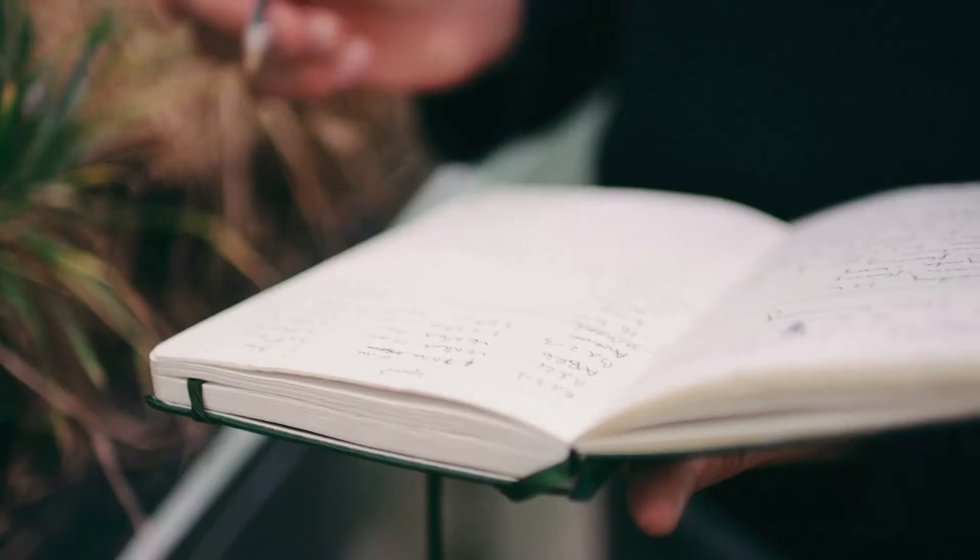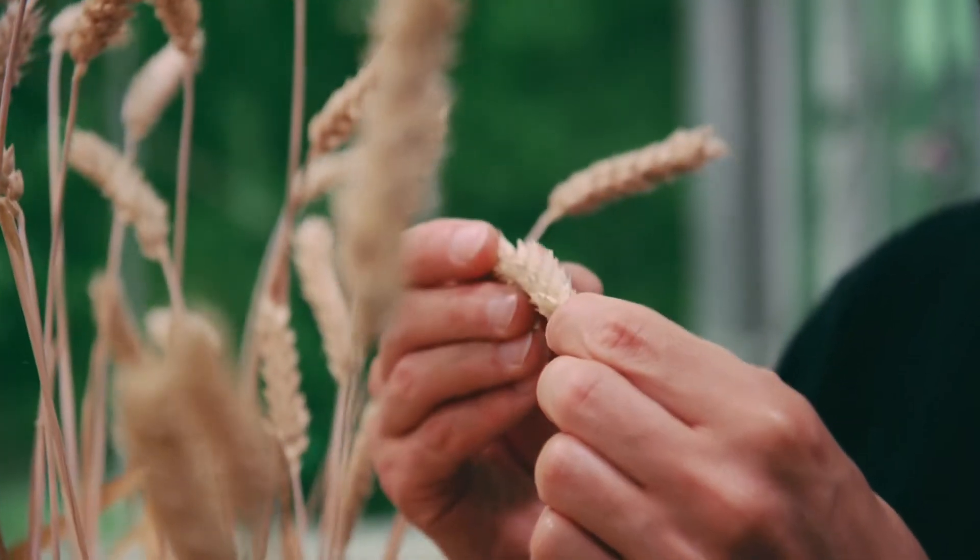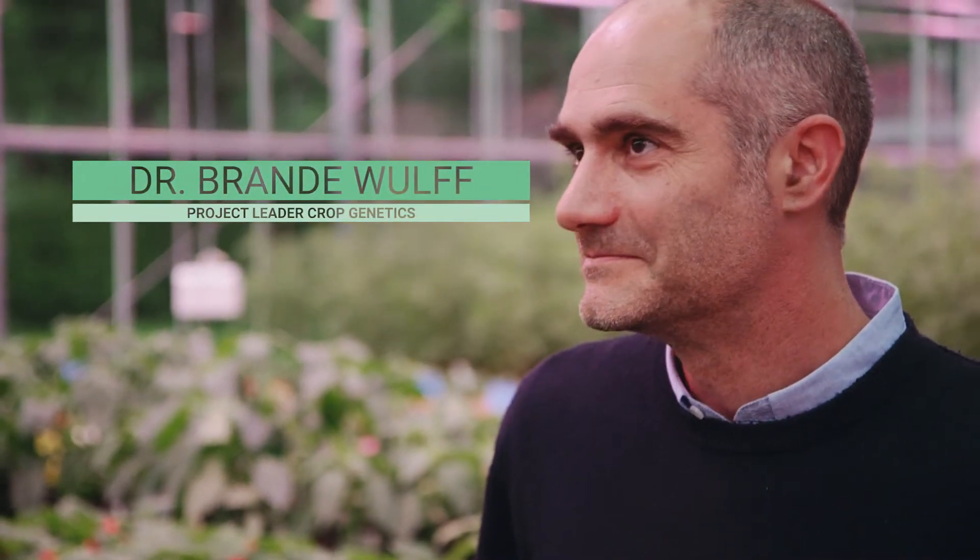There are about four or five hundred scientists here from all over the world and we tackle some of the big problems of the 21st century. My name is Brandon Wolf, I'm a research scientist at the John Innes Centre in the UK.